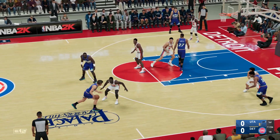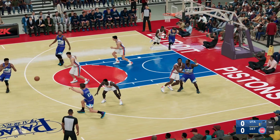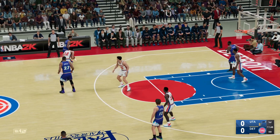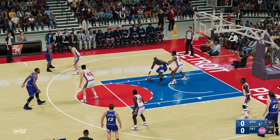The starters for the Utah Jazz: Jeremy Lamb out there with Stockton, and it's Rudy Gobert, and there's Malone, and it's Franklin in at the three. Now here's Lamb, passes to Malone, shot clock at six.